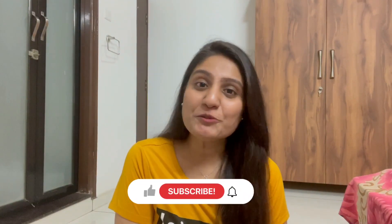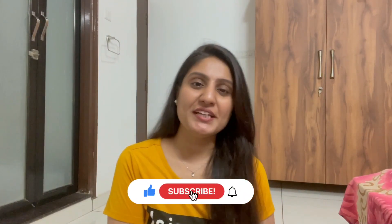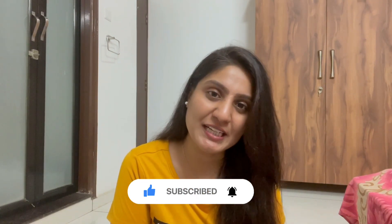That's it for today's video. If you like this video then give it a big thumbs up, subscribe to my channel, and press that bell icon to never miss any new video. I'll see you guys in the next video, bye!